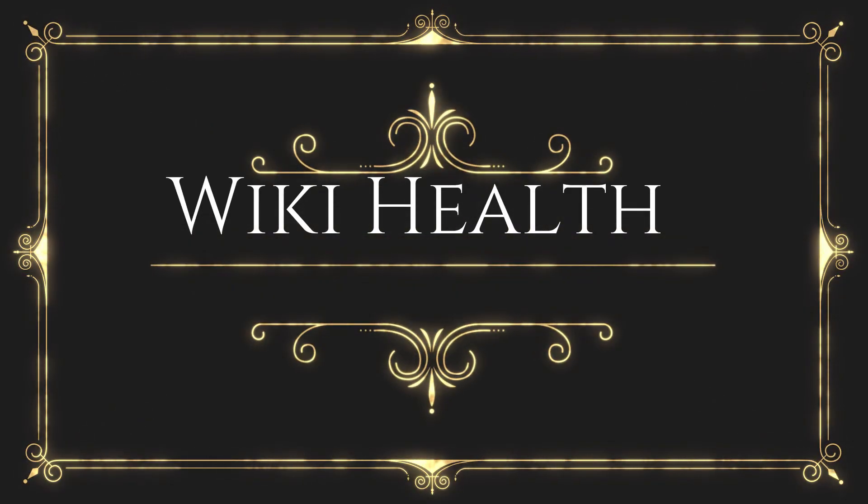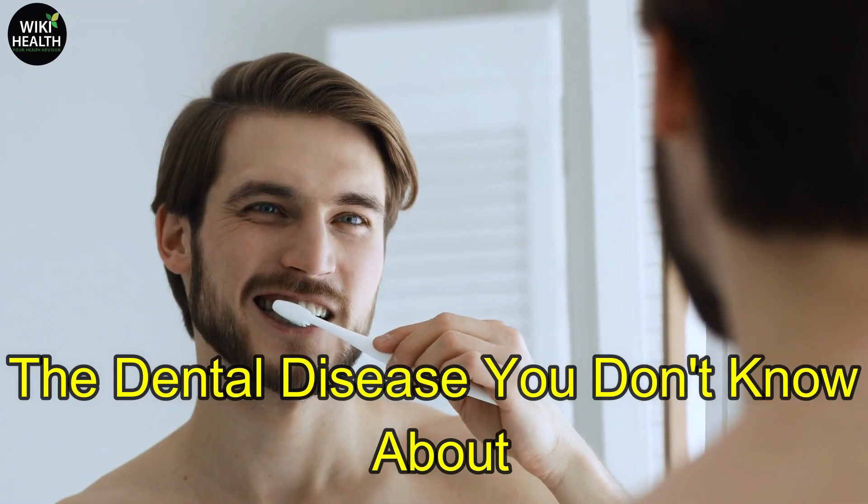Hi there. Welcome to WikiHealth. Today I will share with you the dental disease you don't know about.